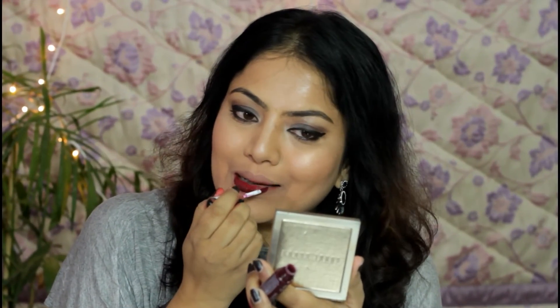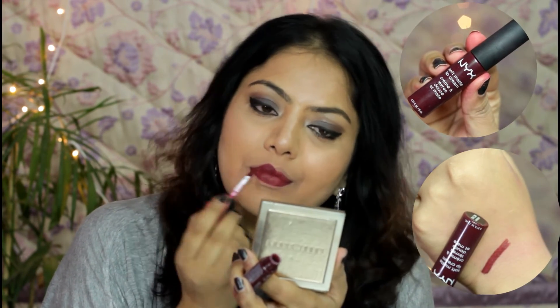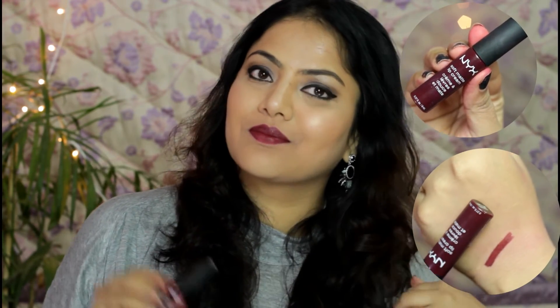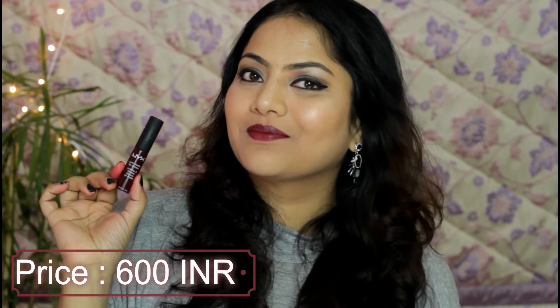Moving on further to another soft matte lip cream formula from NYX — I'm swatching the shade Copenhagen. Copenhagen is a beautiful deep vintage wine shade which will suit all skin complexions and it's a perfect shade for fall, night outs, as well as winters. The formula is incredibly soft on lips, gives a semi-matte finish, and very comfortable wear on lips overall.